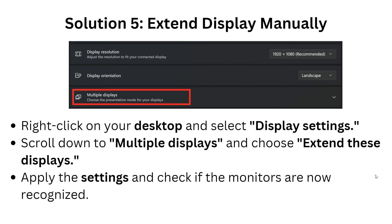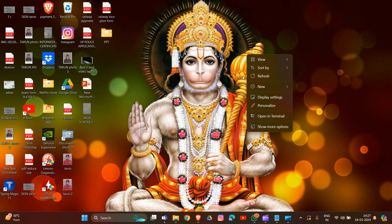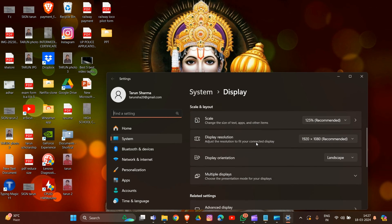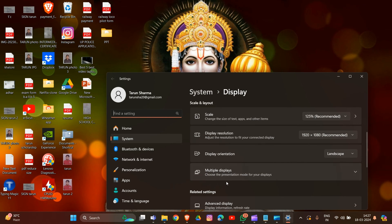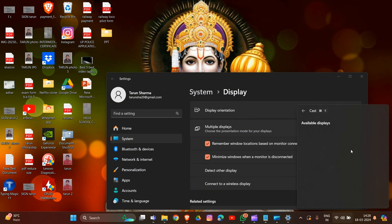Solution five: extend display manually. Right-click on your desktop and select Display Settings. Scroll down to Multiple Displays, click on it, and choose Extend Display. Apply the settings and check if the monitor is now recognized.